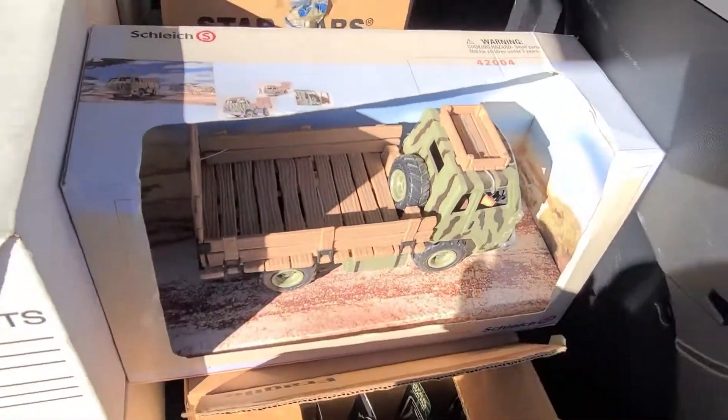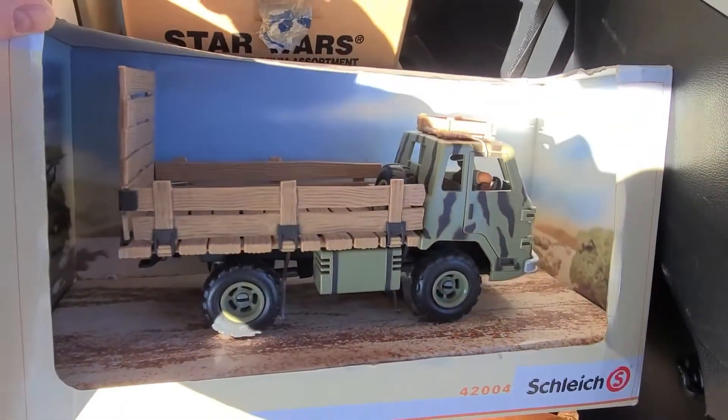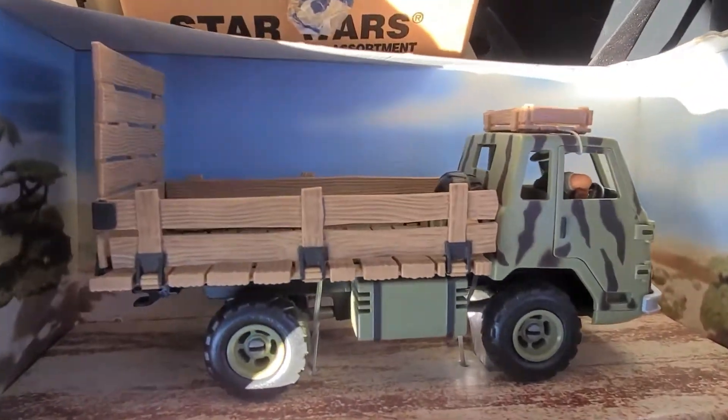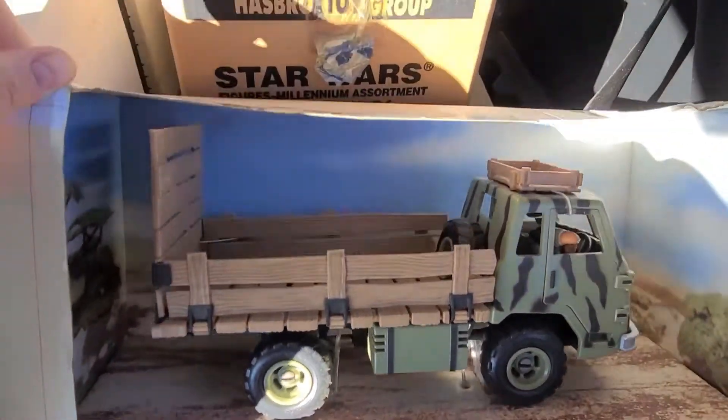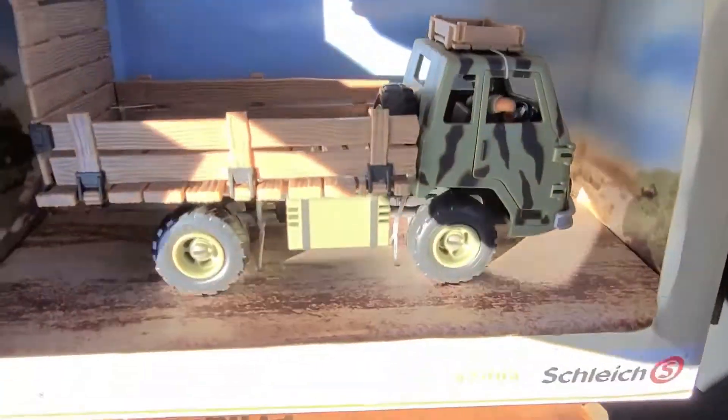All right, here we go. Sorry about the sun — I can't do much about that. This is a Select truck, you can see it's all packaged. The package isn't perfect, but these are old toys — what are you gonna do?